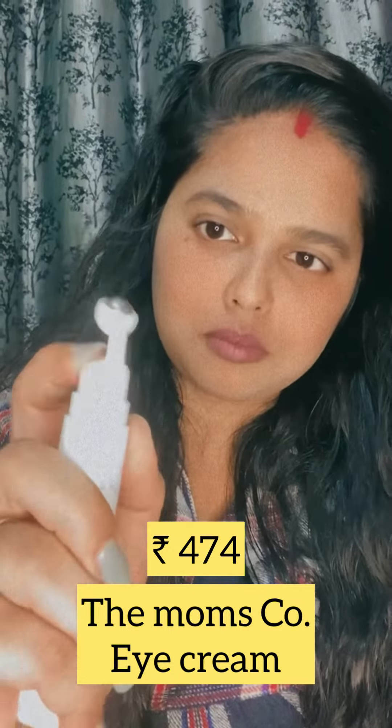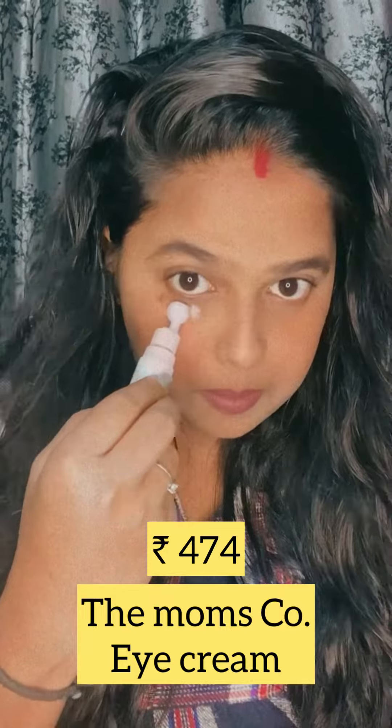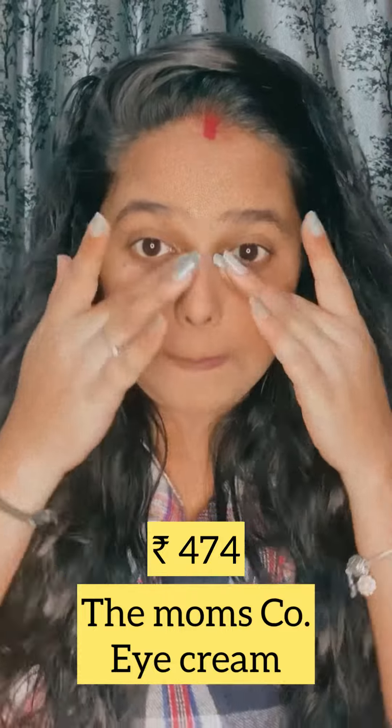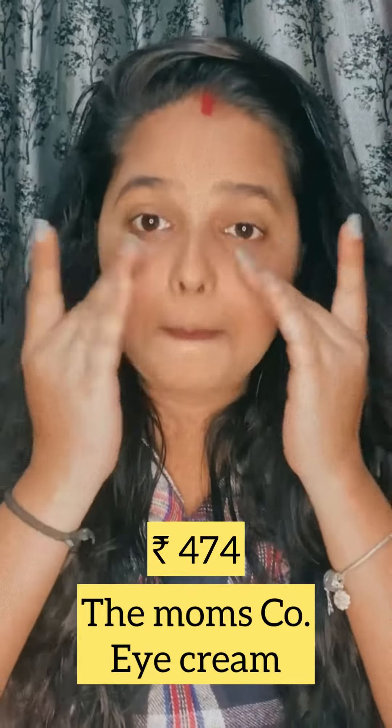It has no useful applicator — you just pump it and the cream comes out, but you have to blend it with your fingers. So the applicator is of no use, and I'm using it but it doesn't have a good effect.